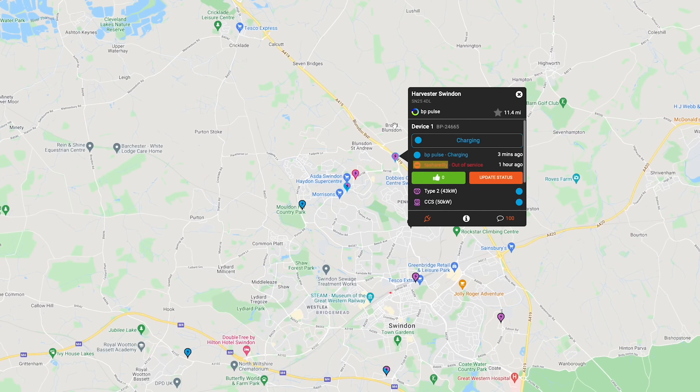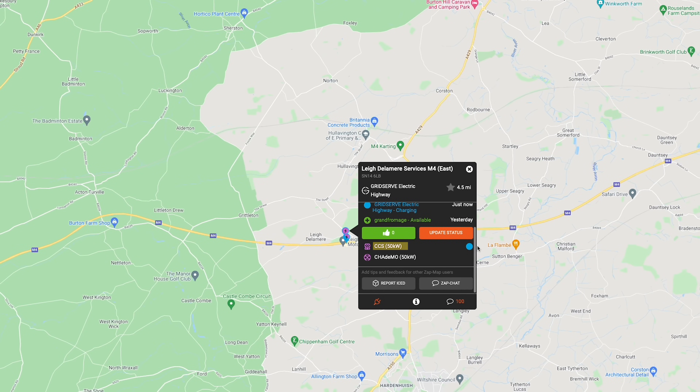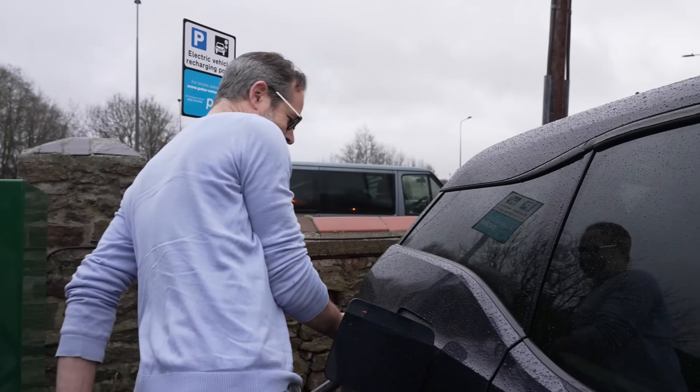Once you've identified where you'd ideally like to charge, it's important to look at your backup options just in case there's a problem at the charge point when you get to it — for example it may not be working, or someone else may arrive just before you. Make sure you've got at least one backup option for every charging stop you have planned to keep your journey nice and stress-free. Make sure you plan well beforehand, have a backup option ready, and have the means to pay when you get to that charge point. I would suggest making sure you've got at least 25 miles of range left before making a planned charging stop, and practice — don't leave your first public charging experience to be when it's midnight, pouring with rain, and you've got one mile of range left.